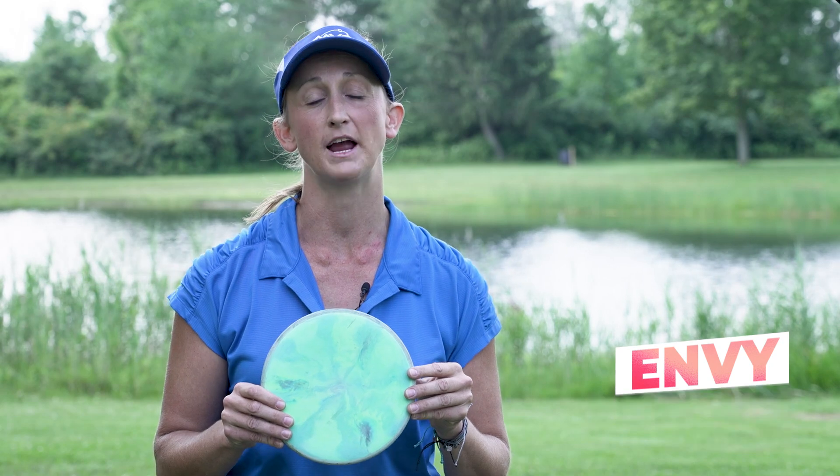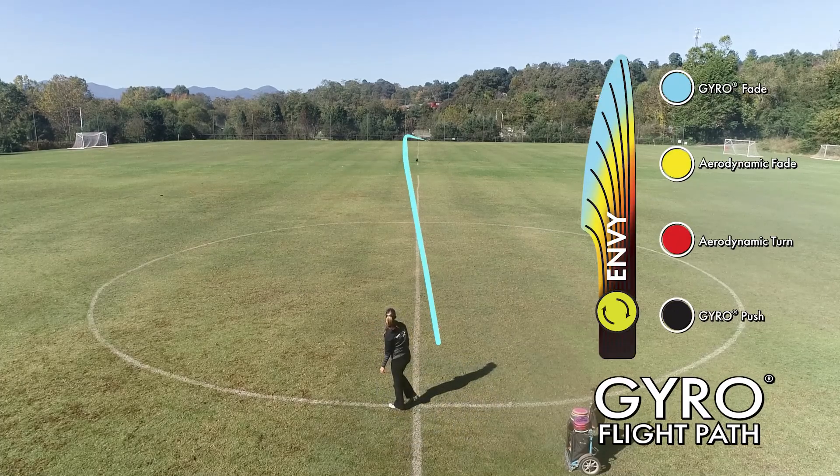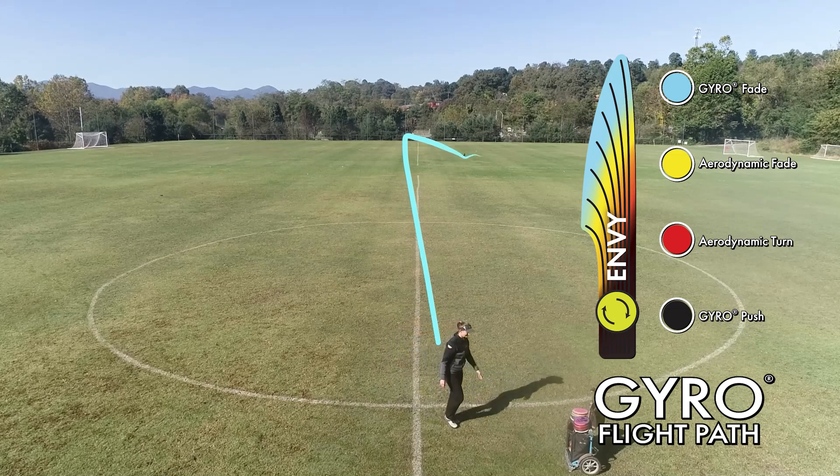My next putter is the Envy. This one is nice and stable — a great utility disc for any shot inside of 200 feet. I like to throw this both backhand and forehand on a flat, an anhyzer, or a hyzer angle. It's a really great utility disc and can do just about anything that you need it to.